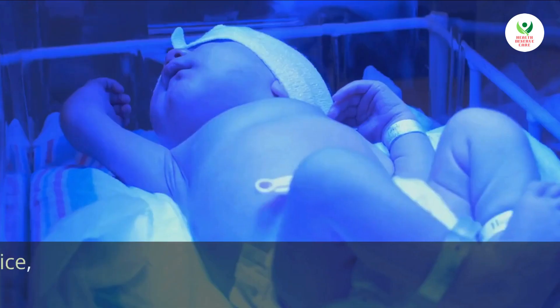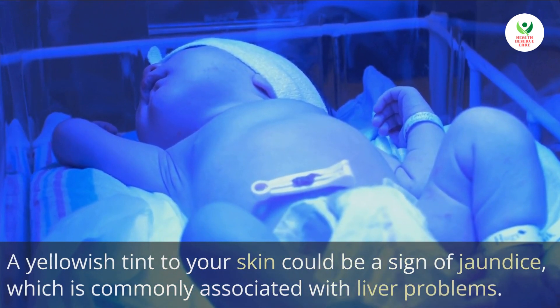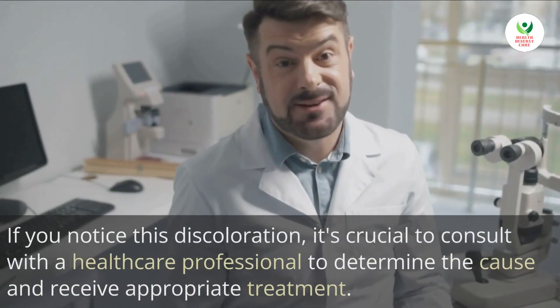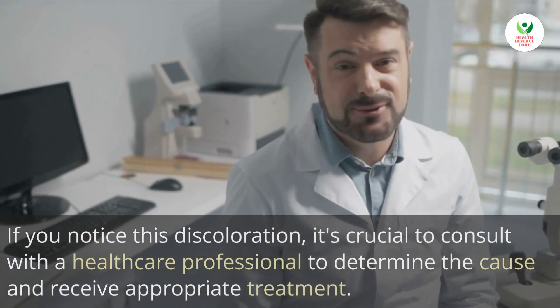3. Yellowish skin tone. A yellowish tint to your skin could be a sign of jaundice, which is commonly associated with liver problems. If you notice this discoloration, it's crucial to consult with a healthcare professional to determine the cause and receive appropriate treatment.